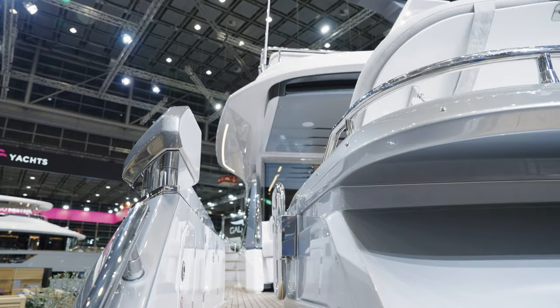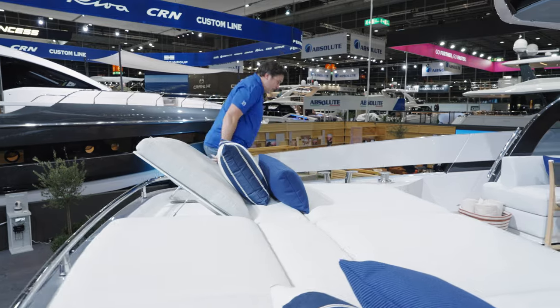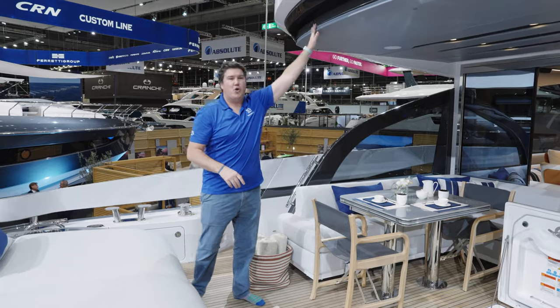Moving up into the cockpit itself, this is actually quite a narrow little staircase — a little bit of a squeeze to get up here. But once you're in, this is a really great space. Because it's the sports bridge, this section is quite short — you haven't got an enormous overhang on boats of this style.